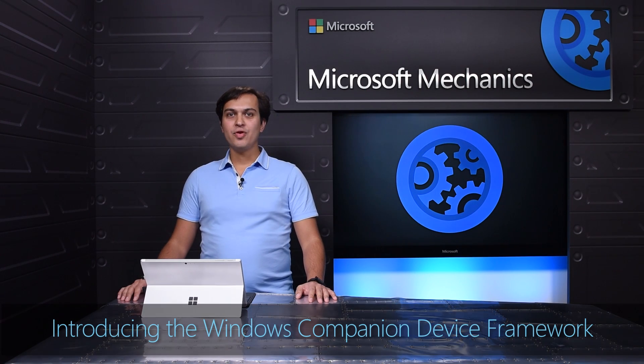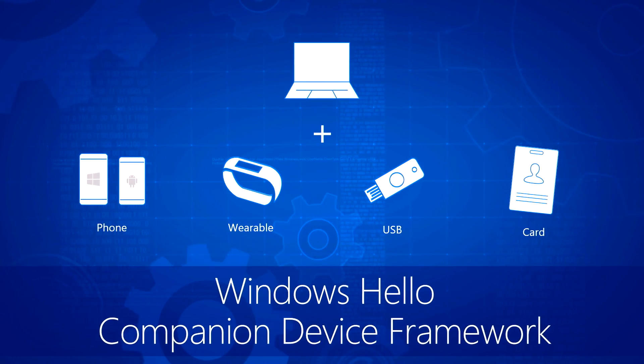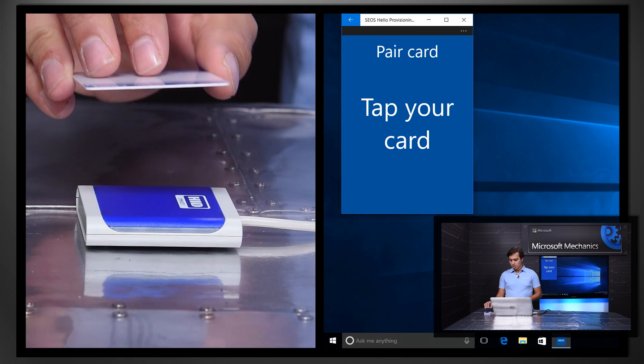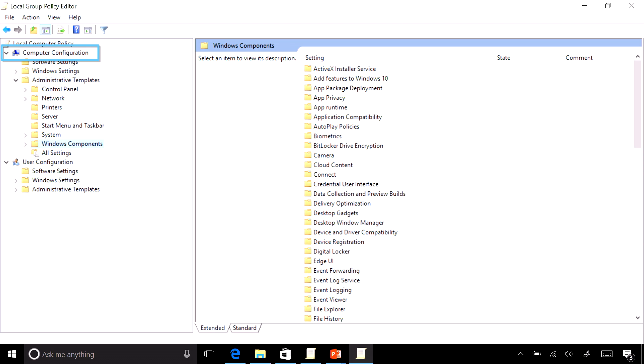Coming up, the Windows 10 Anniversary Update along with the new Windows Hello companion device framework expands your options with new factors of authentication such as a phone, employee badge, and more. Today I'll walk you through the growing number of third-party devices available and the user and IT deployment experience.